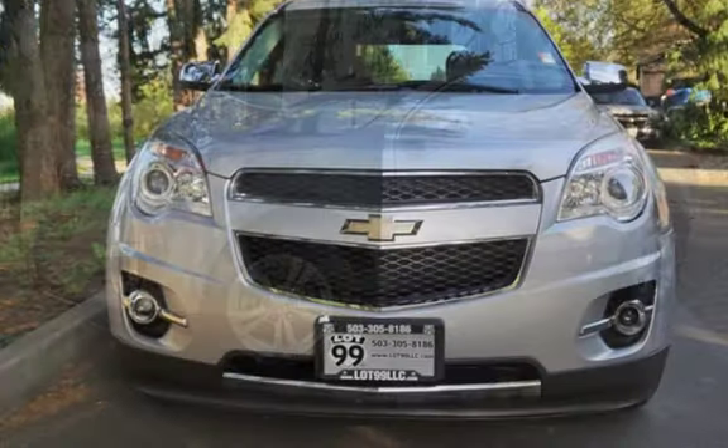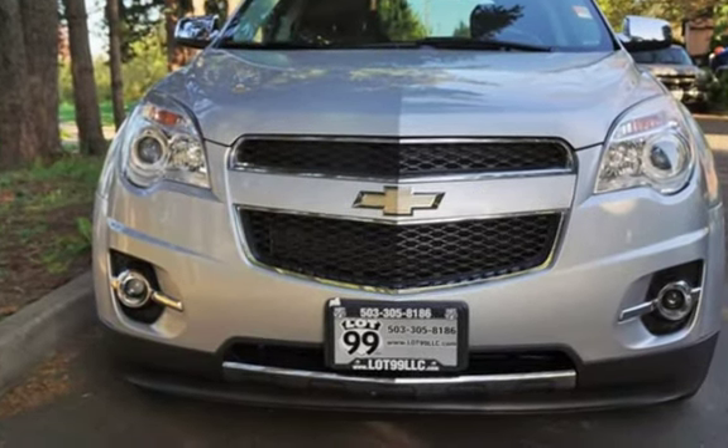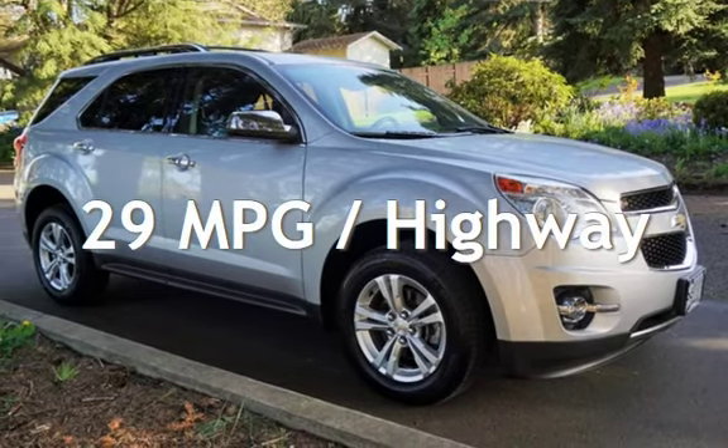This Chevrolet has less than 94,000 miles on the odometer. Estimated fuel economy for this vehicle is 20 miles per gallon in the city and 29 miles per gallon on the highway.